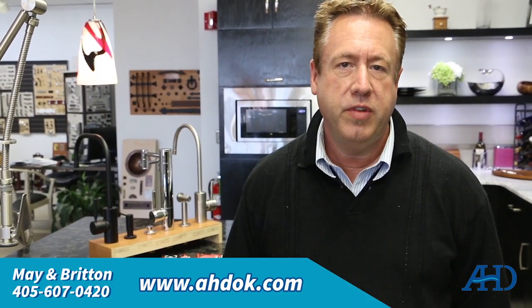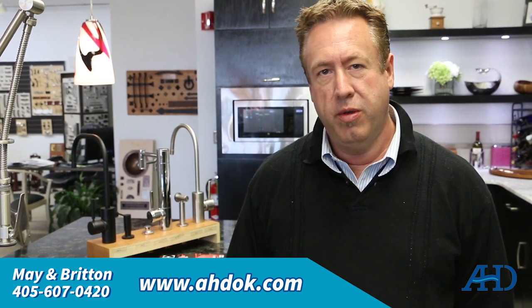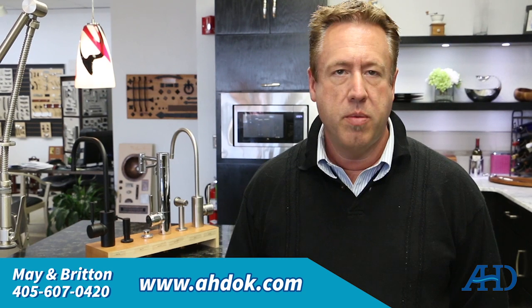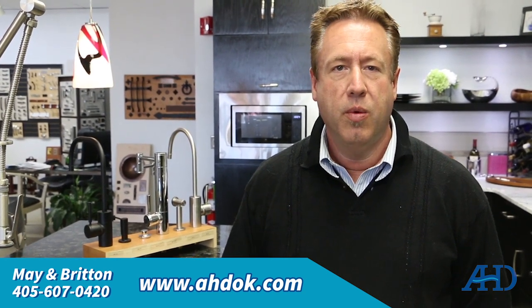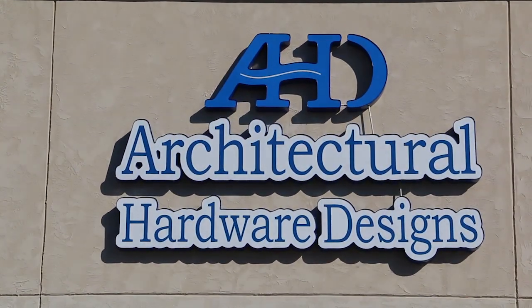Again, my name is Gene with Architectural Hardware. If you like what you've seen here today, come see us. We're at 9450 North May here in Oklahoma City, which is at the corner of Britain and May. We'd love to show you not only the Waterstone faucets, but our line of sinks, all of our plumbing selections, door hardware, cabinet hardware, and everything. We are your source in the Oklahoma City metro area for all your hardware and plumbing needs.